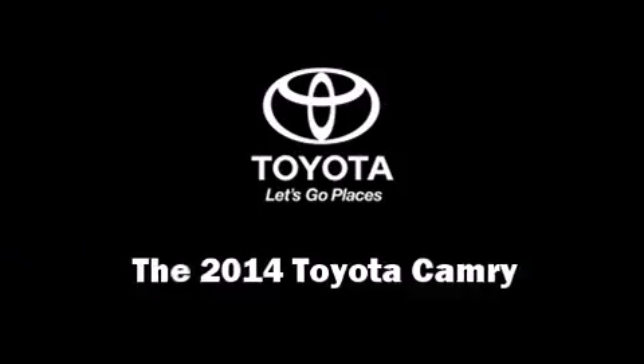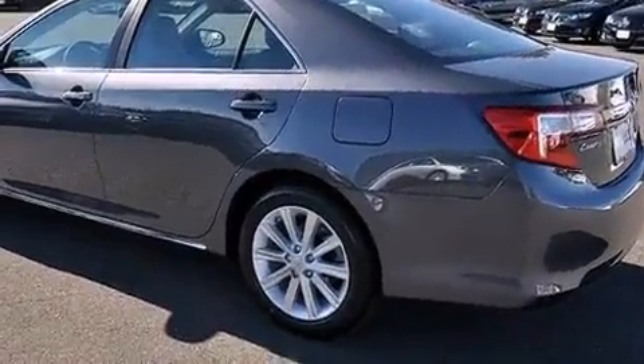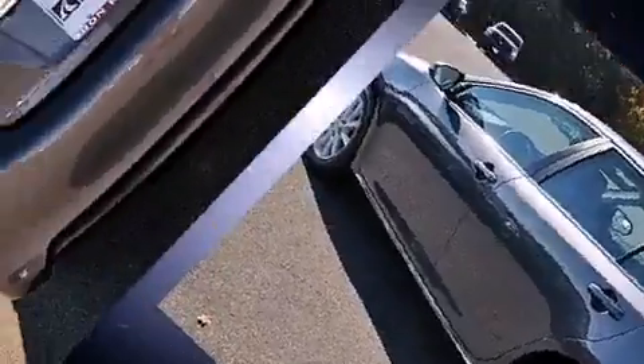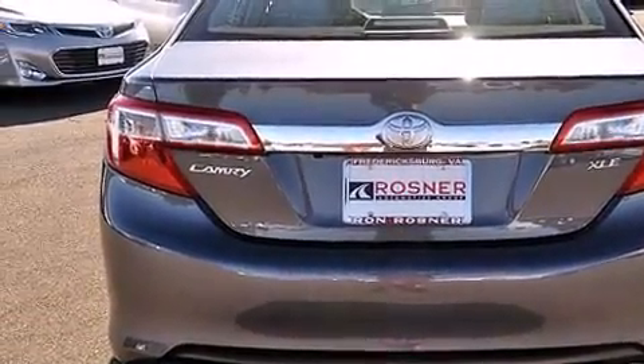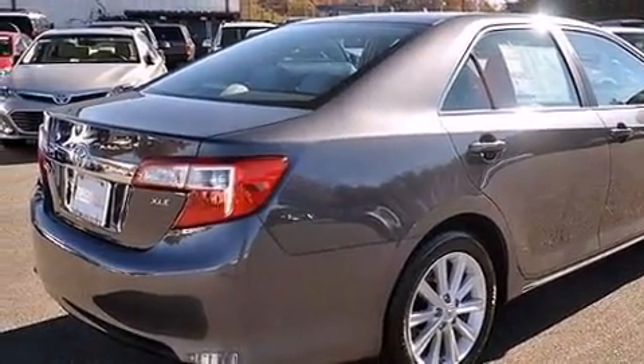Come test drive this 2014 Toyota Camry. This four-door, five-passenger sedan is ready to drive off the showroom floor. Smooth gear shifts are achieved thanks to the 2.5-liter four-cylinder engine, providing a spirited yet composed ride and drive.